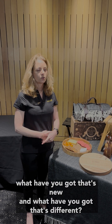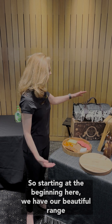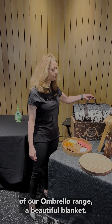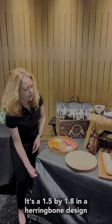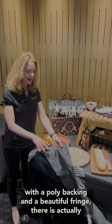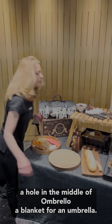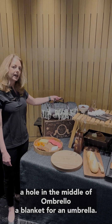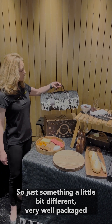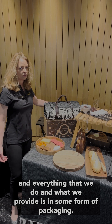We're often asked what have we got that's new and what have we got that's different. Starting at the beginning, we have our beautiful umbrella range. There's a beautiful blanket — it's 1.5 by 1.8 metres in a herringbone design with a poly backing and a beautiful fringe. There is actually a hole in the middle of the umbrella blanket for an umbrella — just something a little bit different.